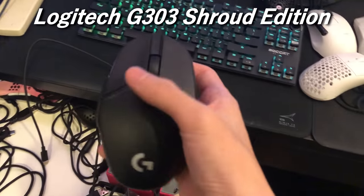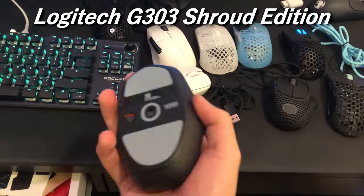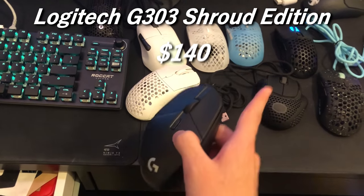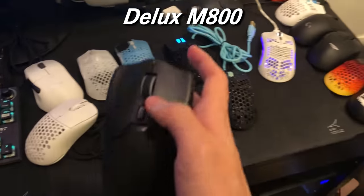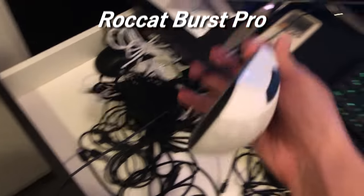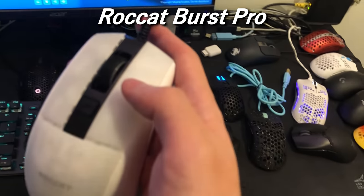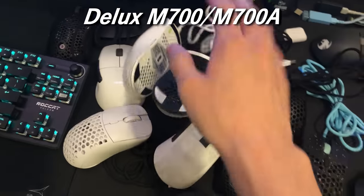This is the Shroud Edition — to me it's a B tier mouse because the shape just doesn't fit too many people. I believe this is $140. The Deluxe M800 I remember is $40 on average, though the price does fluctuate a little bit. The Rokat Burst Pro — I can't remember exactly how much this costs; I'll make a rough estimate of about $40 since that's how much the Cane costs. The Deluxe M700 and M700A together cost about $30.